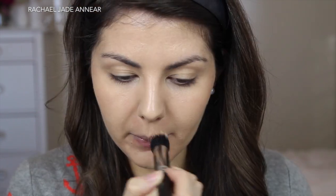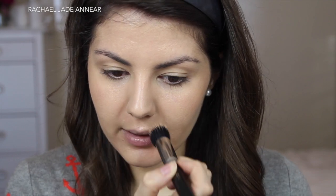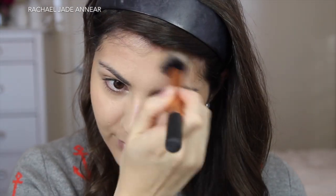For bronzer I'm going to use my Soleil Tan de Chanel — my Bronze Universel. I haven't used this in such a long time, and I'm going to apply it with my Real Techniques Contour Brush. This is a really lovely cream bronzer. I'm starting at the back of my cheekbones almost where you'd put contour, but also bringing it up on the cheekbone, slowly working it up to my temples and across my forehead. I'll run a little bit along my jawline and pop a little bit on the center of my nose as well.